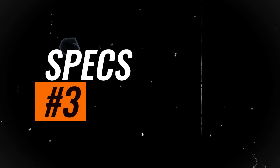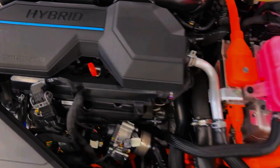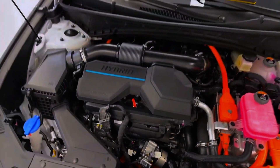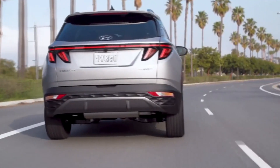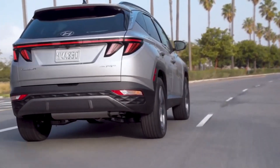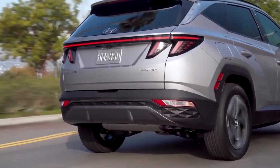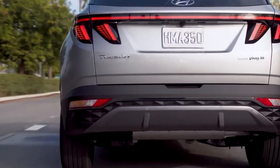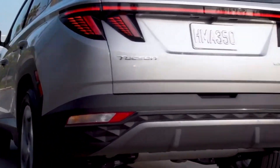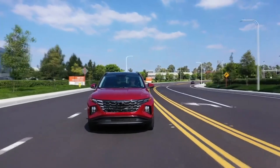Specs. This version of the Tucson is worth a look just for the extra power, whether in hybrid or plug-in hybrid form. The turbocharged 1.6-liter four-cylinder gas engine and electric motor make a combined 226 horsepower and 258 pound-feet of torque in the hybrid, or 261 horsepower and the same torque in the PHEV. Shifting through a six-speed automatic transmission and with standard all-wheel drive, these figures take nearly two seconds off the 0-60 time compared to the non-hybrid Tucson.